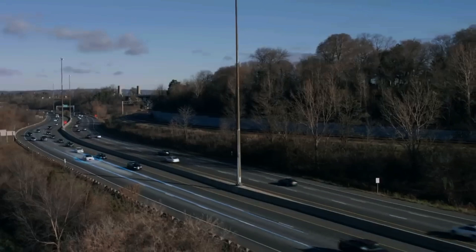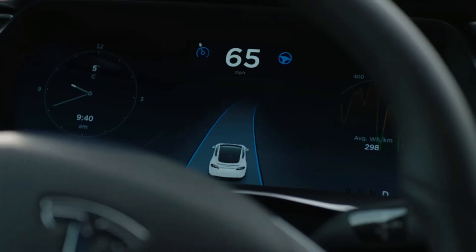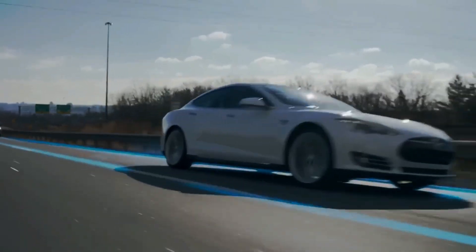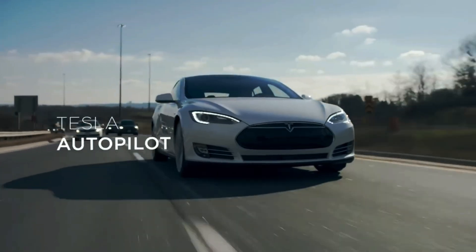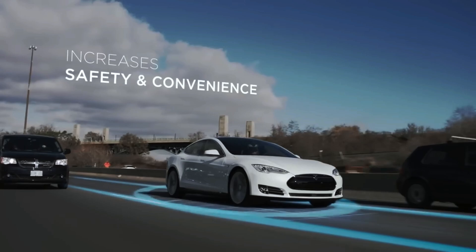Speed isn't its only superpower — its range of over 400 miles on a single charge dwarfs most electric vehicles. The interior is a masterpiece of minimalist design, featuring a spacious cabin, a 17-inch touchscreen that controls nearly every function, and a unique yoke steering wheel. Plus, it comes equipped with Autopilot and the potential for full self-driving (FSD) capabilities, making every journey safer and more convenient.